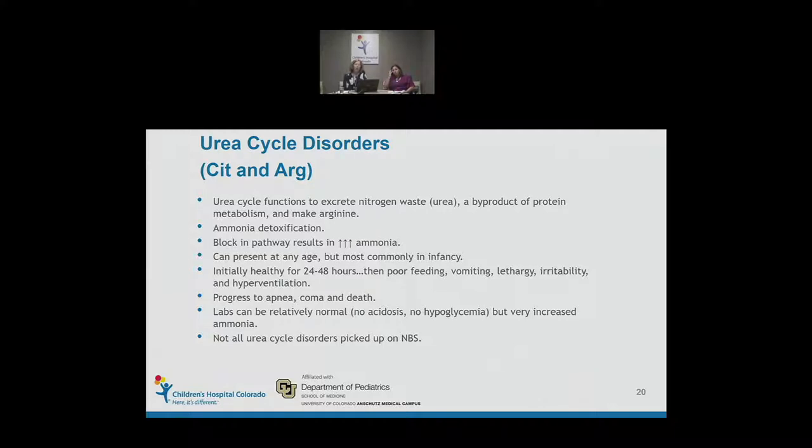Urea cycle disorders can present at any age, most commonly in infancy. These babies typically look healthy for the first 24 to 48 hours, then develop poor feeding, vomiting, lethargy, irritability, and hyperventilation. Babies have a very small repertoire of responses to getting ill, so these babies along with organic acidemia babies and babies with sepsis all sort of look the same. These disorders can progress rapidly to apnea, coma, and death if someone doesn't consider checking an ammonia level.